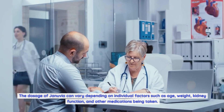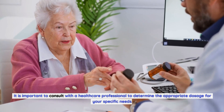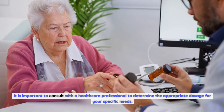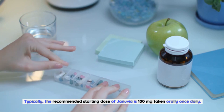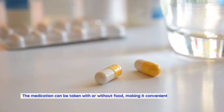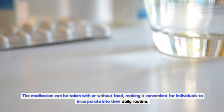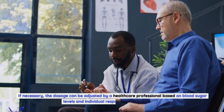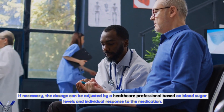Januvia dosage and administration: it is important to consult with a healthcare professional to determine the appropriate dosage for your specific needs, as dosage can vary depending on individual factors such as age, weight, kidney function, and other medications being taken. Typically, the recommended starting dose of Januvia is 100 milligrams taken orally once daily. The medication can be taken with or without food, making it convenient to incorporate into a daily routine.